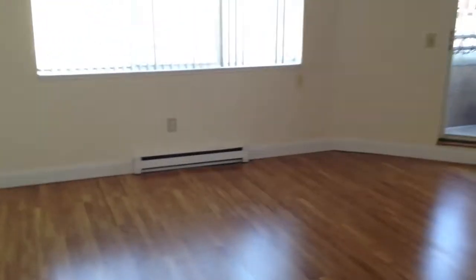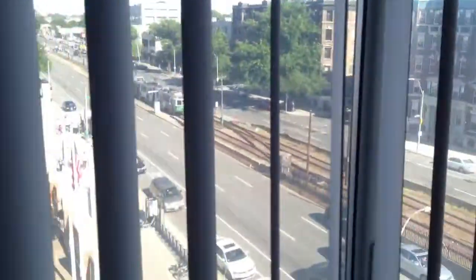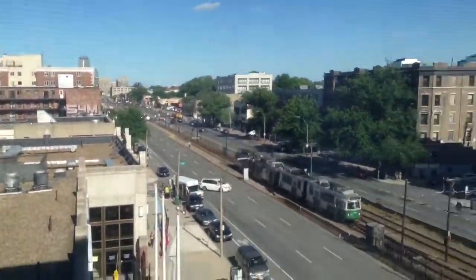Behind there you actually have washer dryer hookups, and it empties out into this massive living room. Plenty of space, high ceilings — these are about 12 foot high ceilings. And there you see the Green B Line, downtown Boston right over there, and right behind us we'll get to the kitchen momentarily.